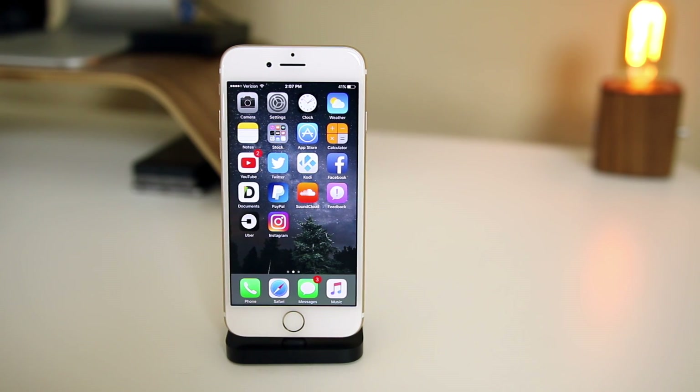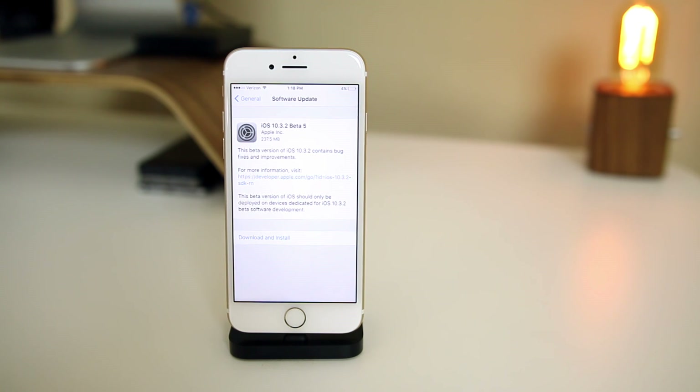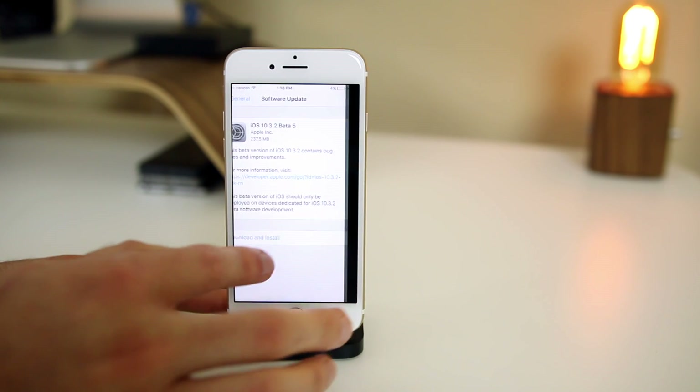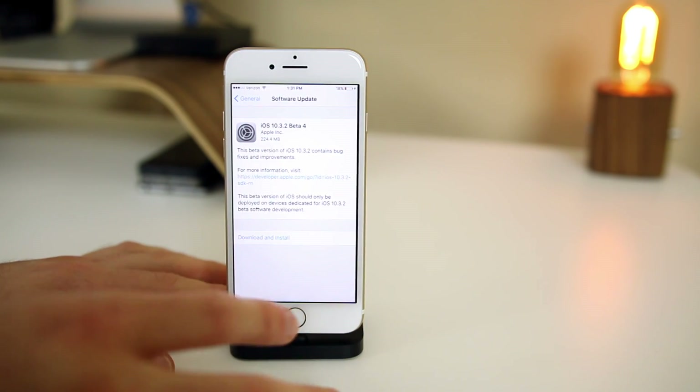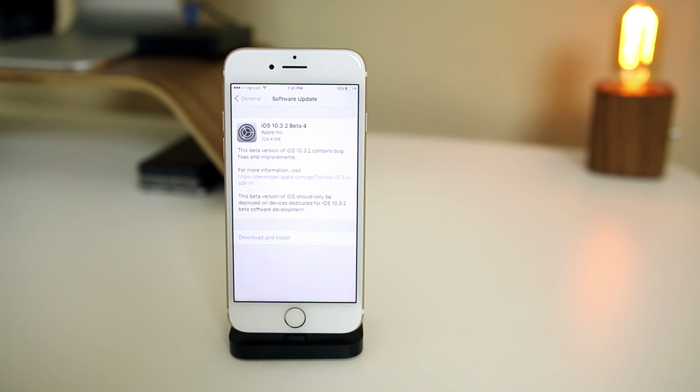The very first thing I like to look at in these new betas is the size. Beta five is just over 237 megabytes, which is just a little bit more than beta four, which was like 220 megabytes or something like that. Really small sizes, and that usually means there isn't going to be anything new as far as features go.